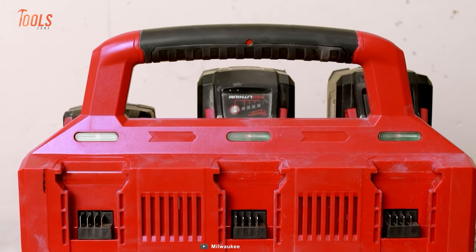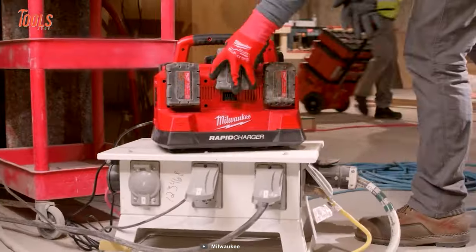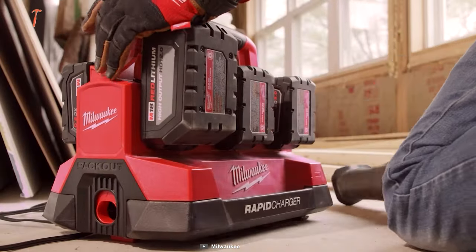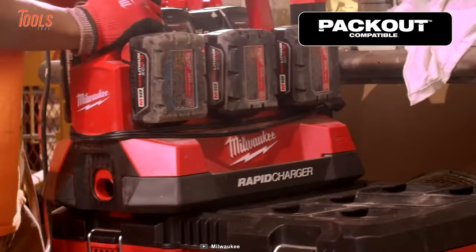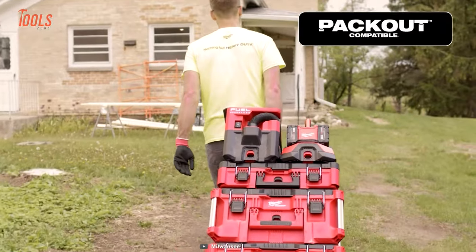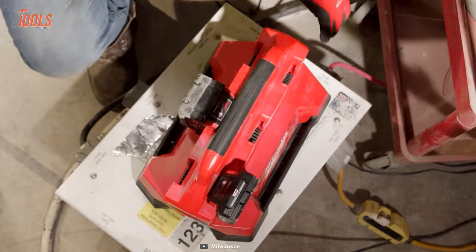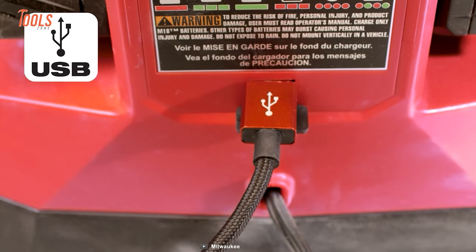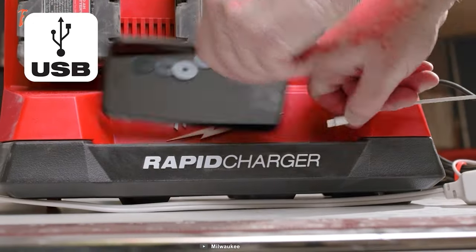Designed for seamless integration within your Packout setup, it ensures unparalleled charging mobility, whether securely nestled in your Packout stack or effortlessly carried via the convenient handle. It also features a USB-A port allowing you to power small electronics on the go.